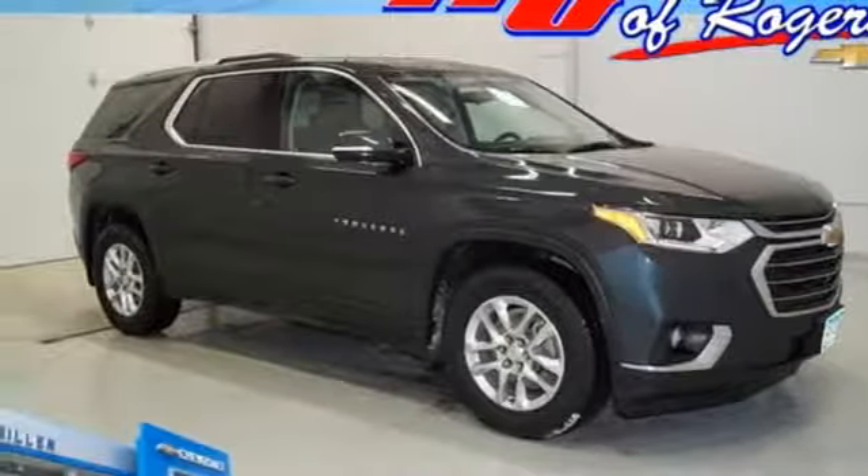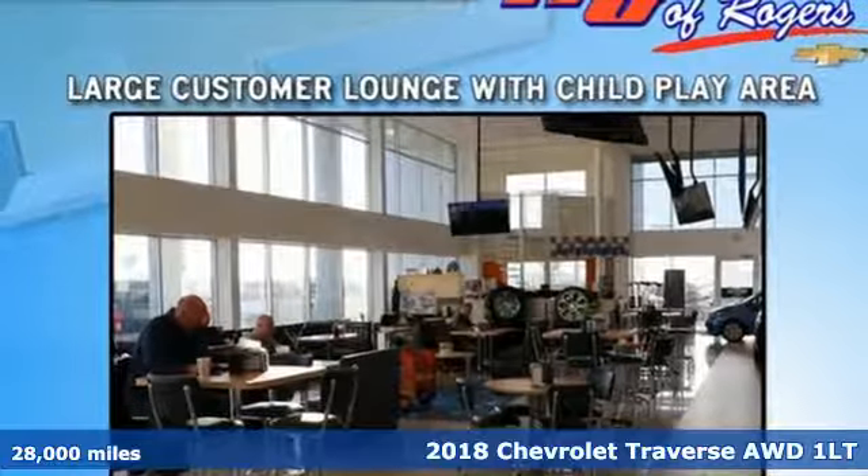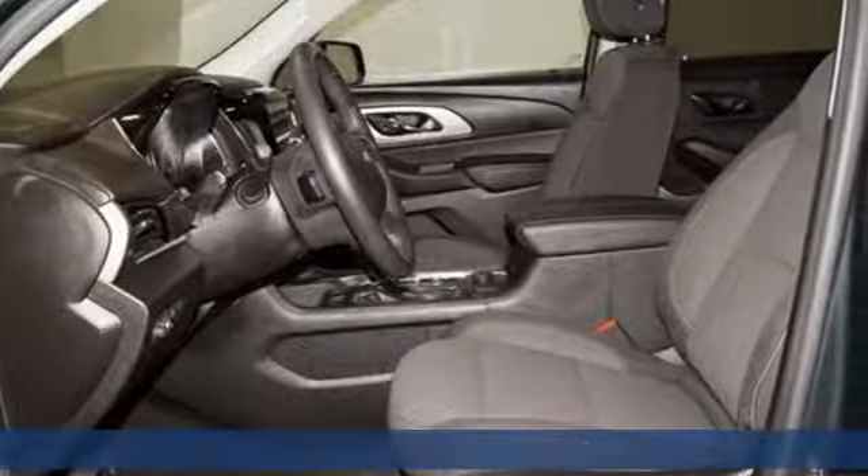Here's a 2018 Chevrolet Traverse. There's more than a century of ingenuity and significance in every Chevy. It comes with great features you'll love.